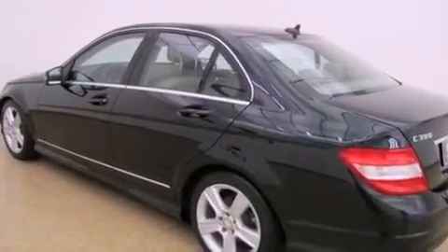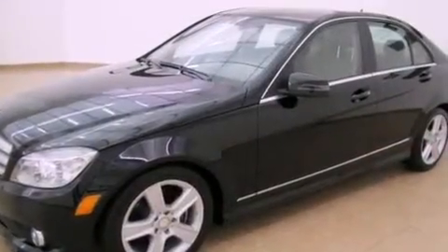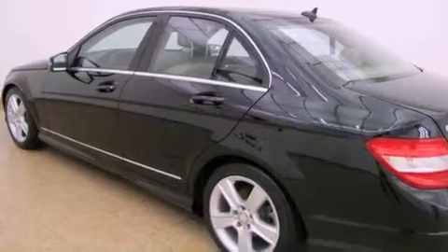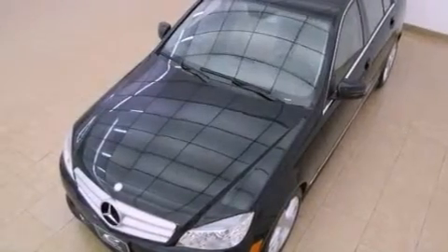A sunroof, a front and rear multi-link suspension, a low-tire pressure indicator, an engine immobilizer theft deterrent system, fog lamps, tinted glass, a stability control system, halogen headlights, air conditioning with automatic climate control.